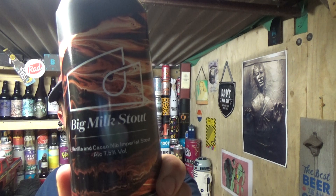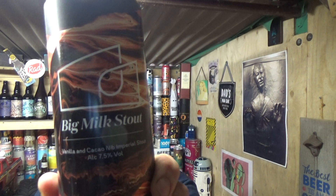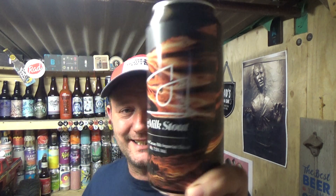Back again with another beer review, keeping in theme with the Tesco craft beer series. This one is care of the London Beer Factory out of West Norwood, and it is their Big Milk Stout.